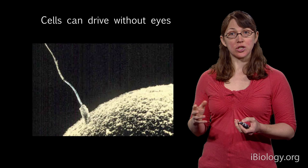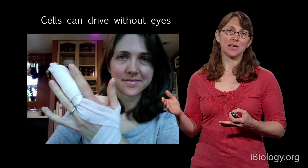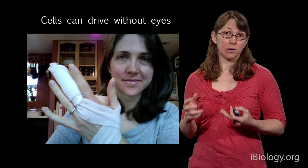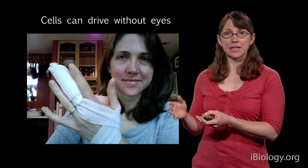Another type of cell that can do this is white blood cells. When I cut my finger this fall cutting sweet potatoes, I introduced bacteria from the environment into my body. The reason I didn't get an infection is because I have white blood cells whose job it is to go around my body and engulf bacteria. They use a similar mechanism as sperm to find the bacteria, but they don't have eyes or brains.